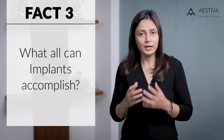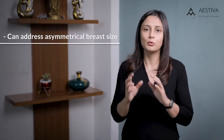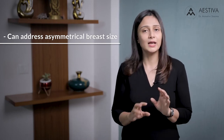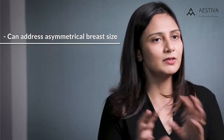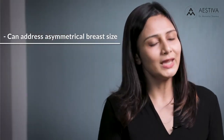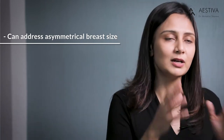Fact number three: what can implants accomplish? In addition to the obvious benefit of increase in size, a breast implant can also hide asymmetries in size which a woman might have pre-existingly. So if a woman has a smaller breast on one side and a larger breast on the other side, especially if the volume difference is not much, we can insert a bigger implant onto the smaller breast and a smaller implant onto the larger breast.